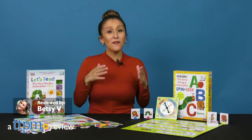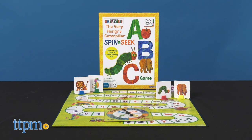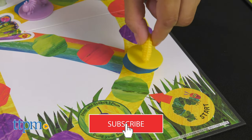The Very Hungry Caterpillar is back with some fun games for our little toddlers. We've got Let's Feed and Spin and Seek from Briarpatch. If you're a fan, make sure to hit that subscribe button for more of our daily toy reviews.